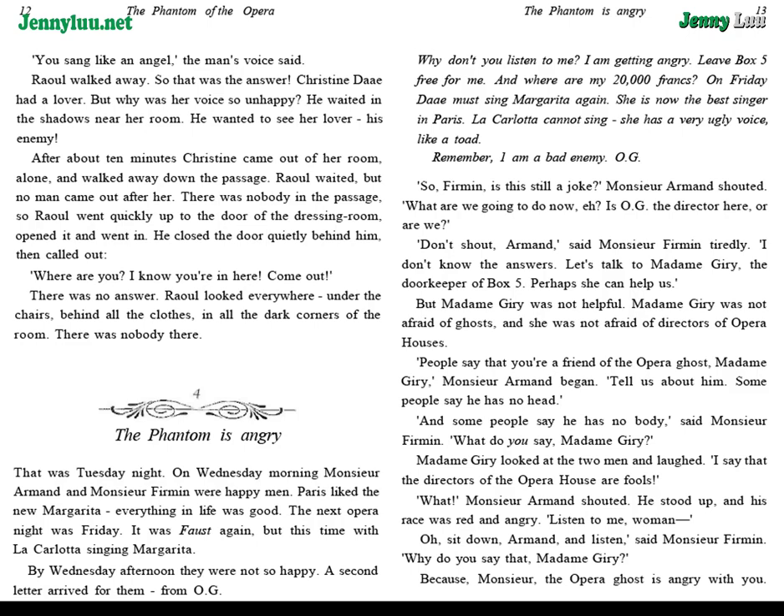But Madame Giry was not afraid of ghosts, and she was not afraid of directors of opera houses. "People say that you're a friend of the opera ghost, Madame Giry," Monsieur Armand began. "Tell us about him. Some people say he has no head. And some people say he has no body," said Monsieur Fermat. "What do you say, Madame Giry?" Madame Giry looked at the two men and laughed. "I say that the directors of the opera house are fools." "What?" Monsieur Armand shouted. He stood up, and his face was red and angry.